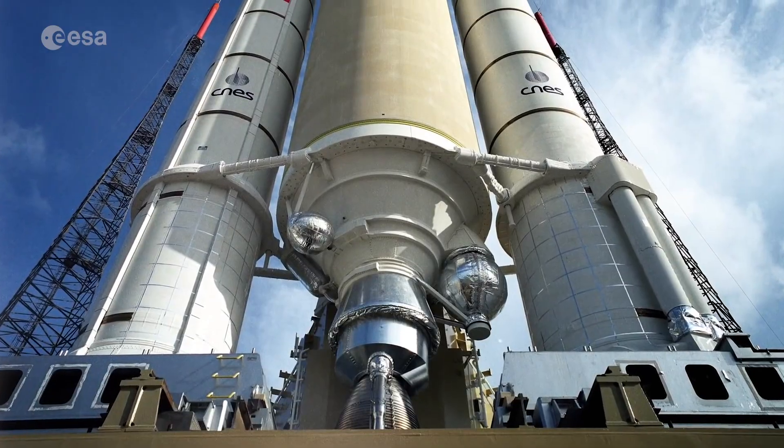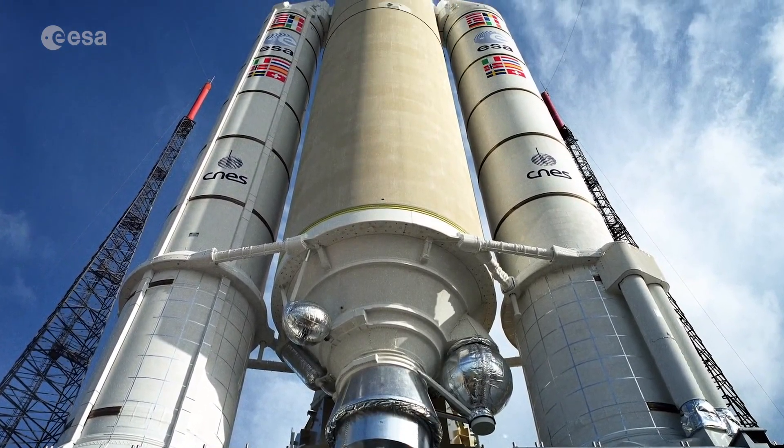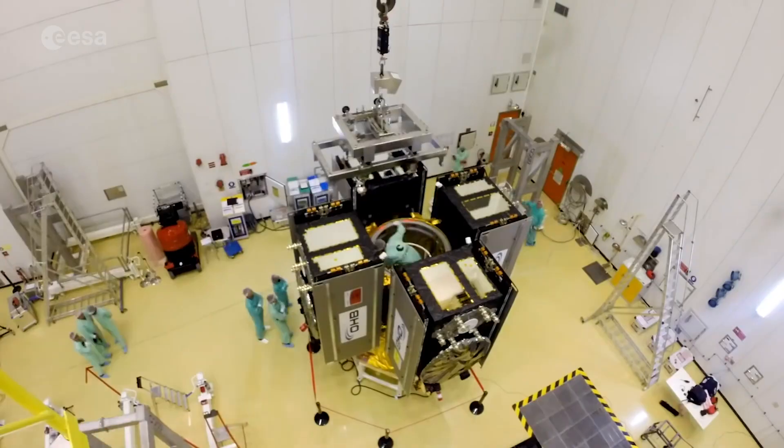All the parts of the rocket are shipped down to French Guiana from Europe. Some parts are made there, like the solid boosters of Ariane 5 or the first stage of Vega. The satellites we're taking into space are built all over the world and flown into French Guiana. We assemble all these elements together — put the rocket bits together, put the satellite on the rocket, and then put a protective cover on the satellite called a fairing.